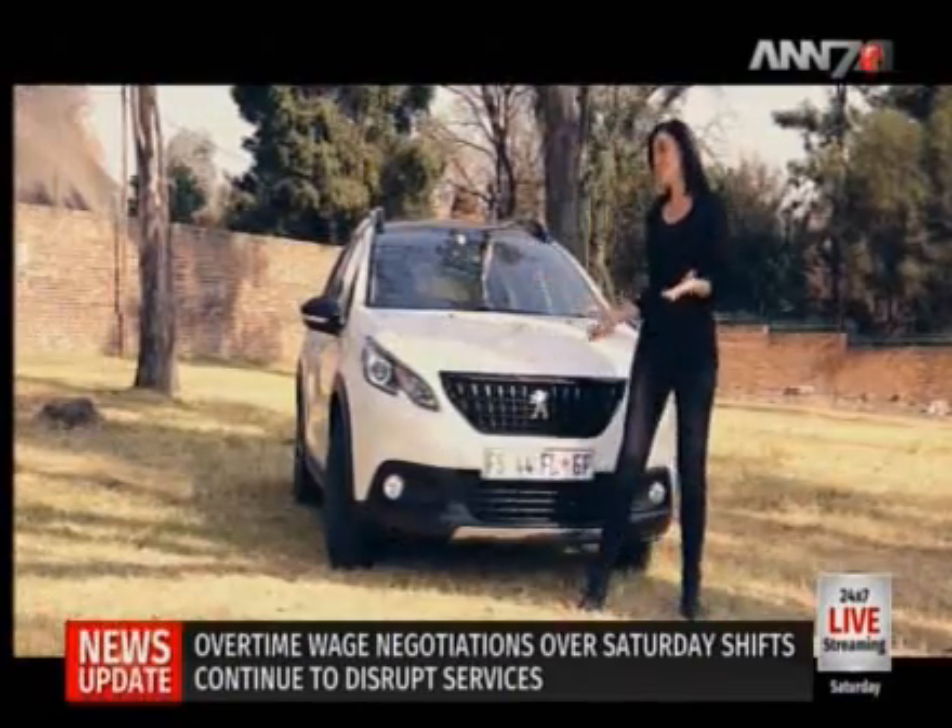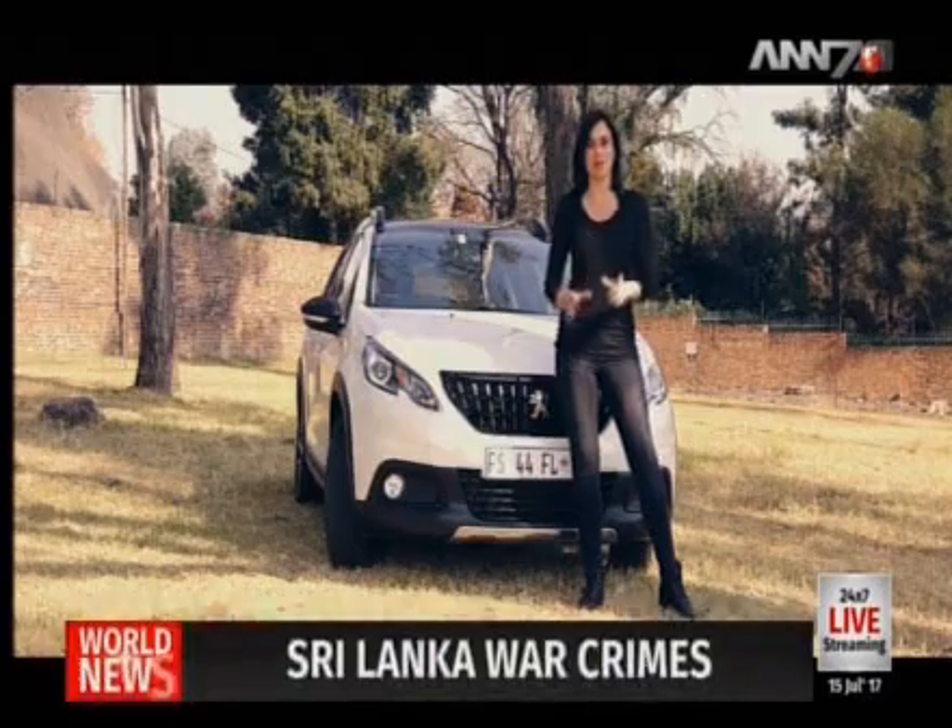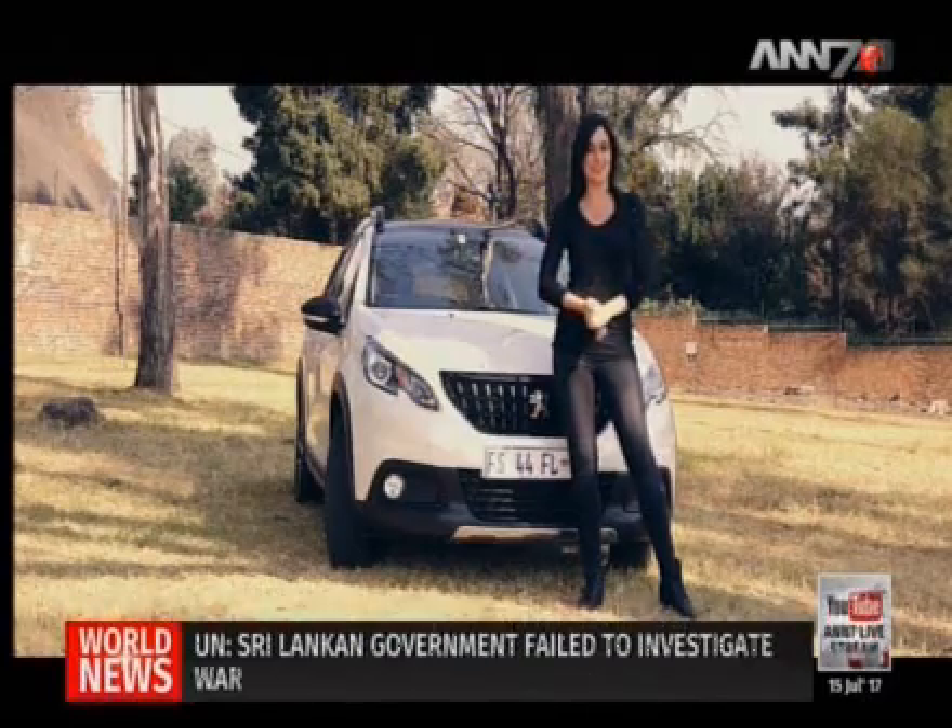Pull-off will also be quite quick as it goes from 0 to 100 in 10.3 seconds. That aside, its bold stance, 17-inch alloy wheels and roof rails promise great adventures.